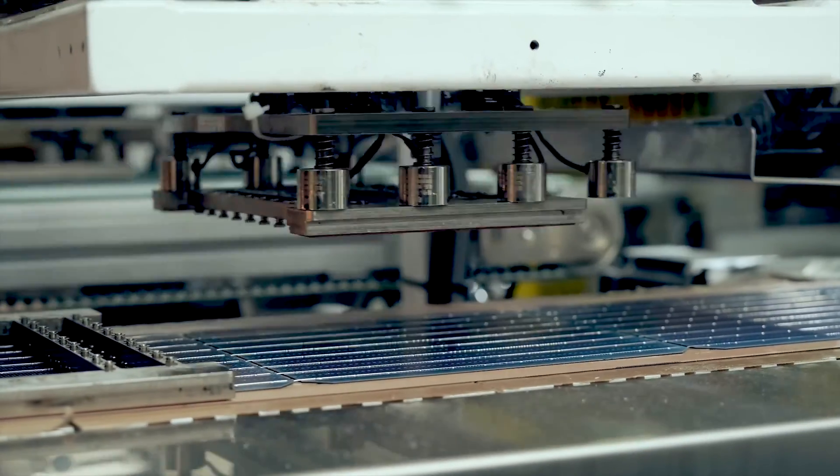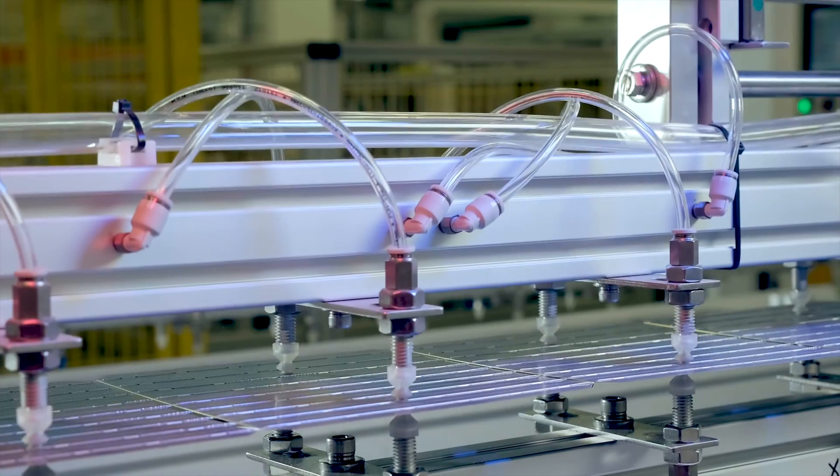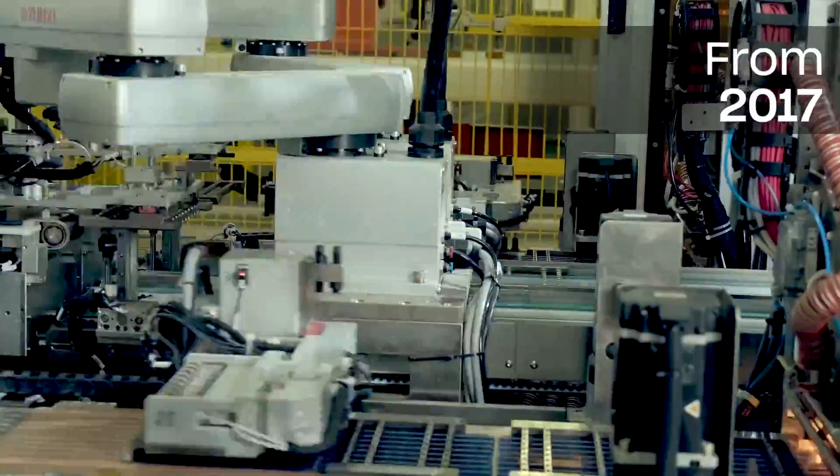All Solitec glass-glass solar panels are made with bifacial cells. Solitec introduced bifacial glass-glass solar panels in 2017, long before most of our competitors did so.